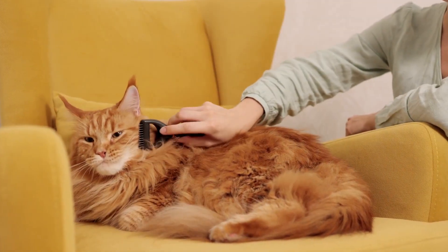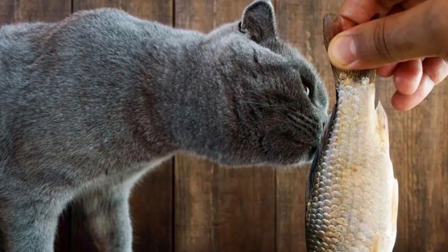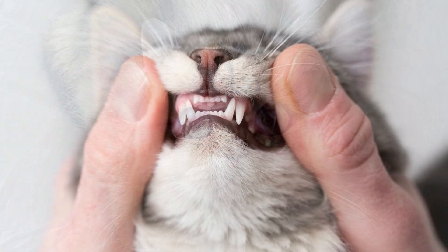Omega-3 fatty acids in fish also improve your cat's skin and hair. Adding it to your cat's diet will result in glossier hair and stronger nails and teeth.